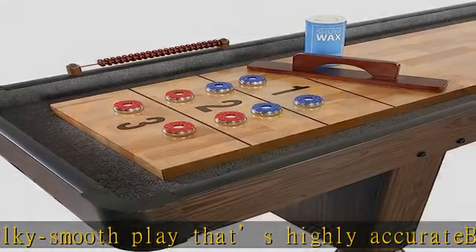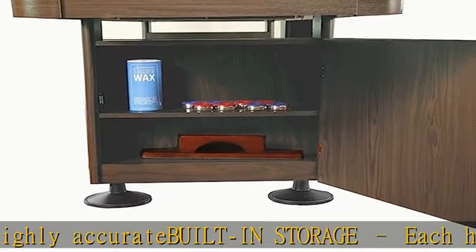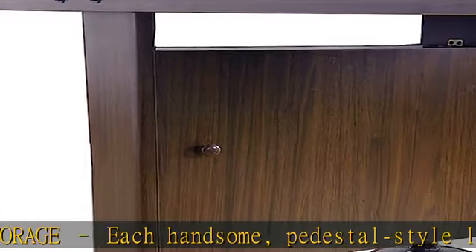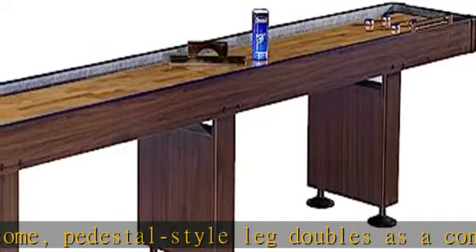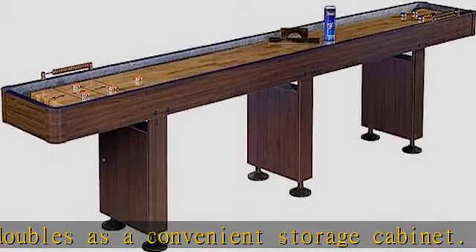Integrated climate adjusters ensure that the solid wood playfield can be easily tuned for optimum play and long-lasting performance. Your table comes with a 180-day manufacturer warranty. We promise that it will arrive damage-free with all parts and accessories.